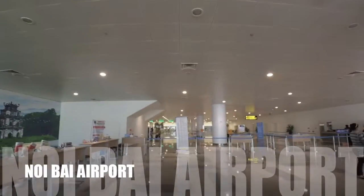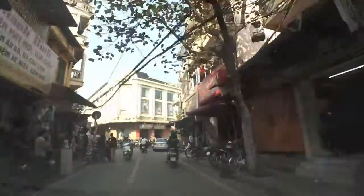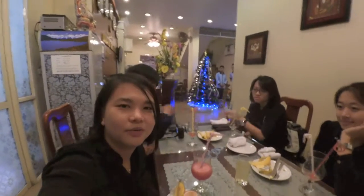It's 9am and we're now at Noi Bai Airport in Hanoi. We've arrived at our hostel, the Hanoi Pole Centre Hotel. It's about 40 minutes from the airport. We're enjoying some fresh watermelon while waiting for check-in.